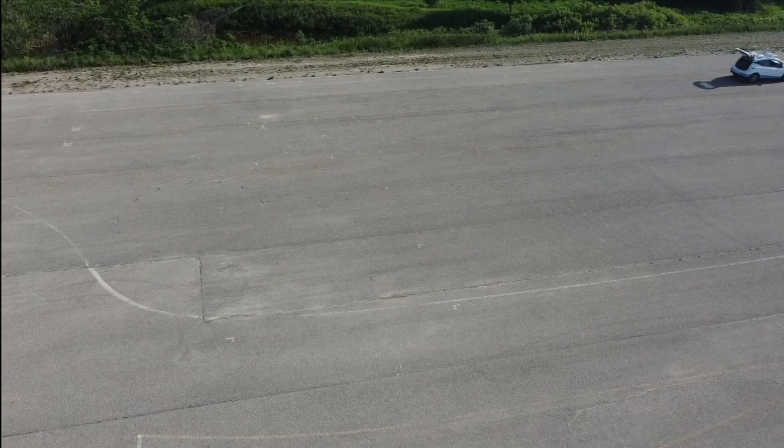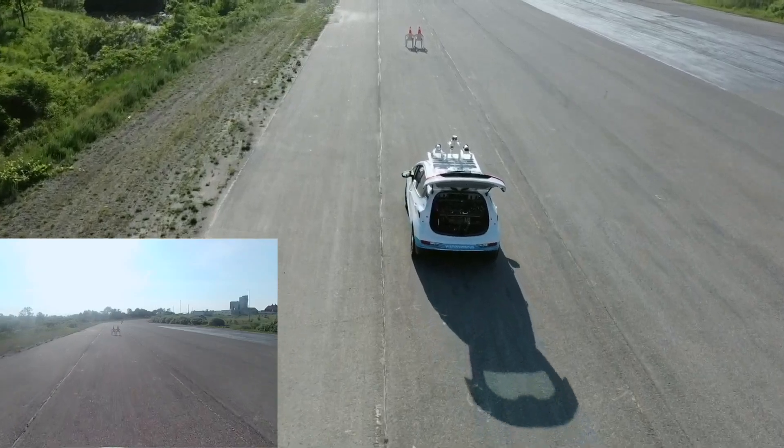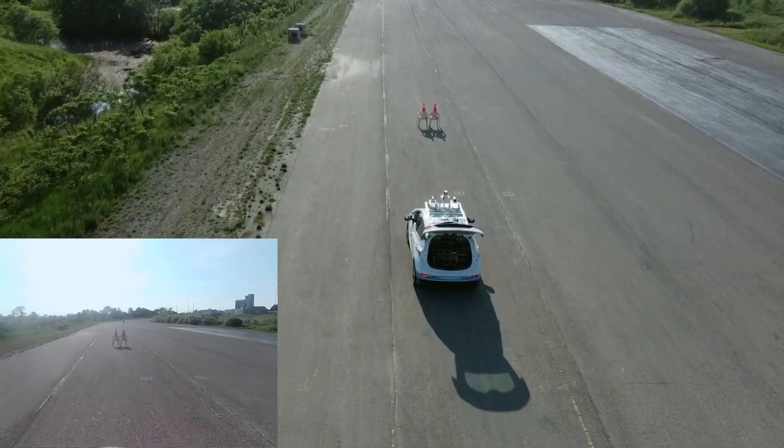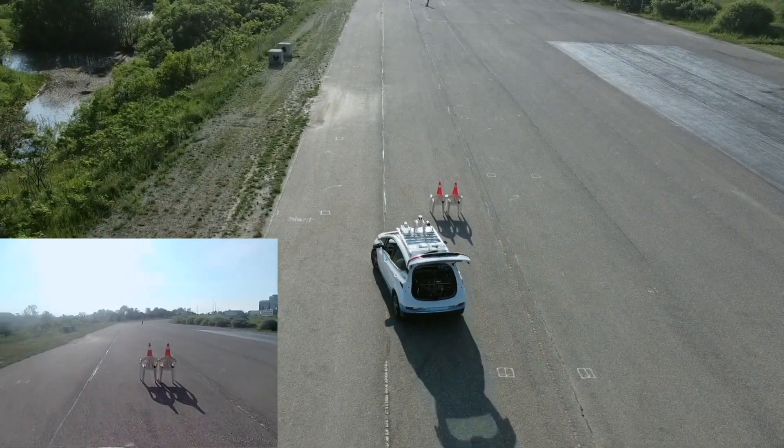We now approach the two features along the skid pad, the first being the static obstacles to avoid. The vehicle handles the obstruction by performing a double lane change.